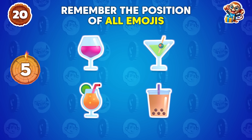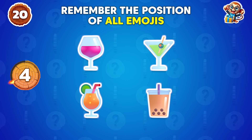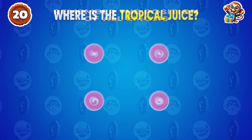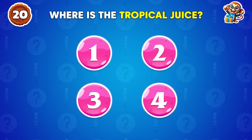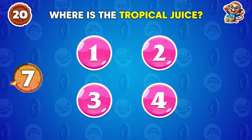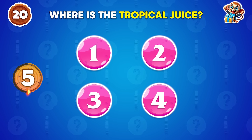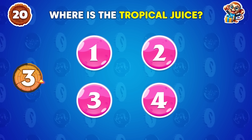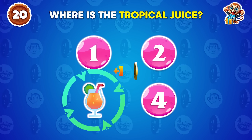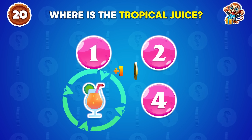Remember the position of all the emojis! Where is the tropical juice? The tropical juice is located in the number 3 position!